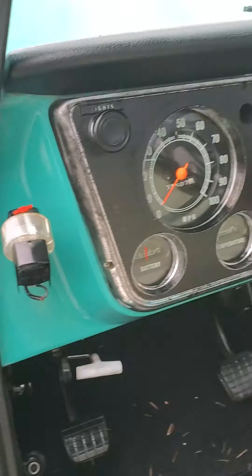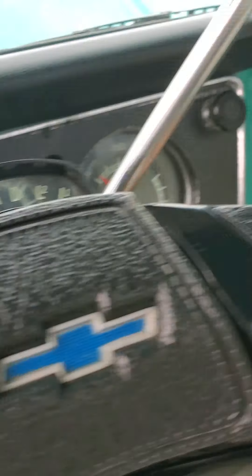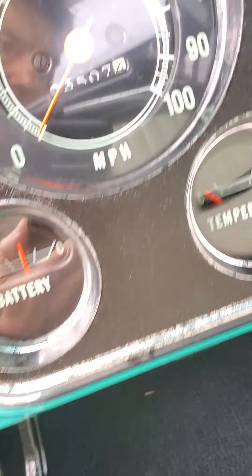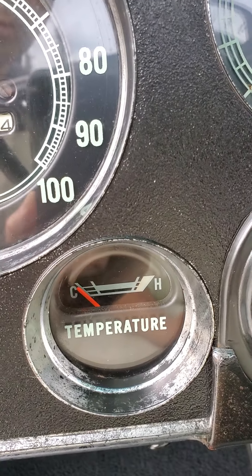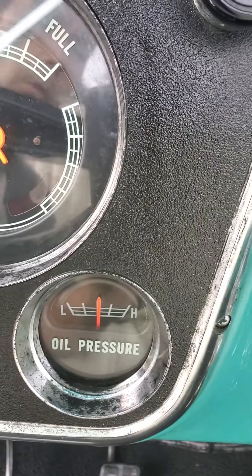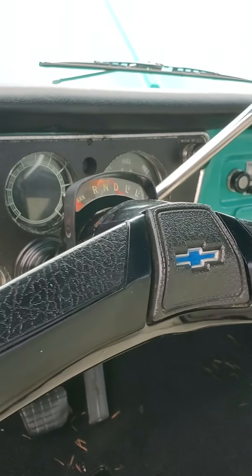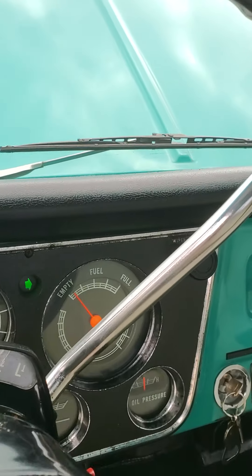Starting up for you real quick. Runs very nice. As you can tell, it's stone cold. Temperature gauge will come up. Oil pressure is right in the middle. Fuel gauge works. By the way, all the lights work, dash lights work, all the turn signals work.